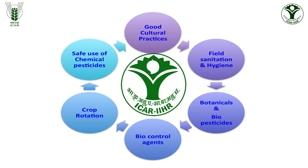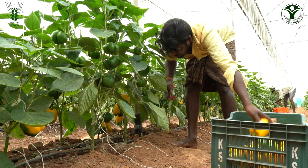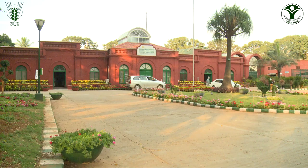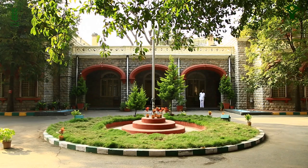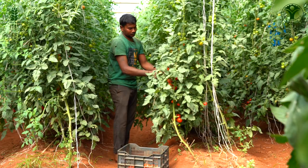ICAR-IIHR has developed a holistic and integrated pest management package in protected cultivation of vegetable crops, refined and spread this technology among a larger number of farmers across the country. Additionally, supporting programs of the Department of Horticulture and Agriculture are also helping farmers to extensively adopt protected cultivation.